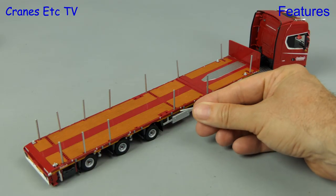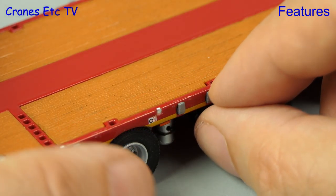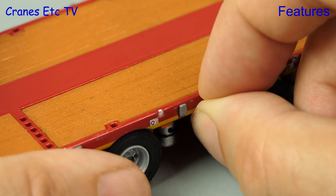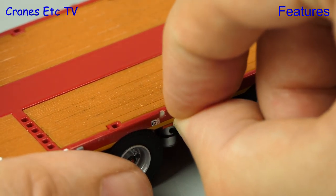Another option you have is to fit the deck posts, but you might have to fiddle with them to get them to stand straight. The deck edge also has pull-out beams to extend the width, but there are no spanning timbers provided with the review model.